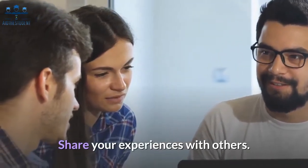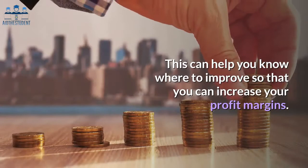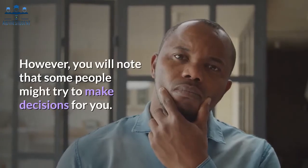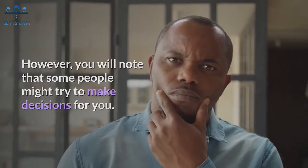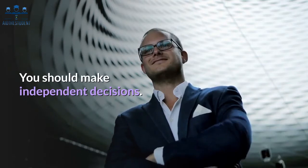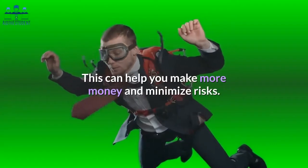Share your experiences with others, as this can help you know where to improve so that you can increase your profit margins. However, you will note that some people might try to make decisions for you — this should not be the case. You should make independent decisions, as this can help you make more money and minimize risks.